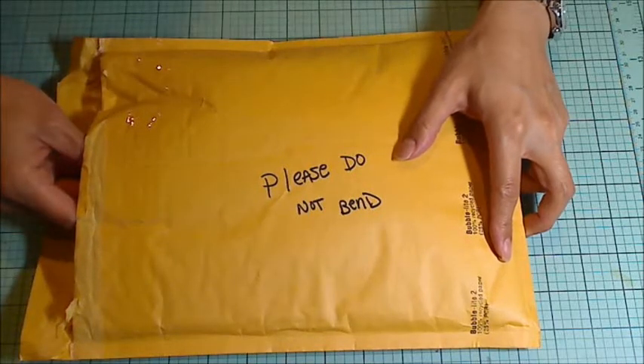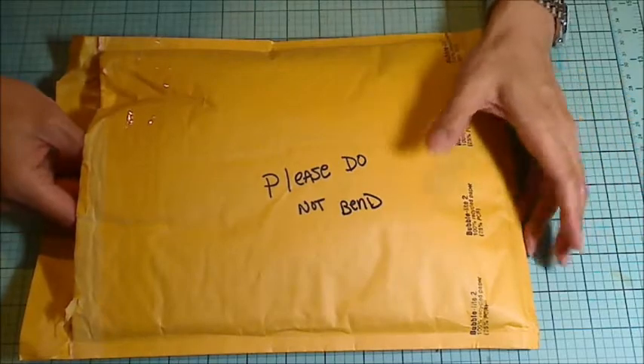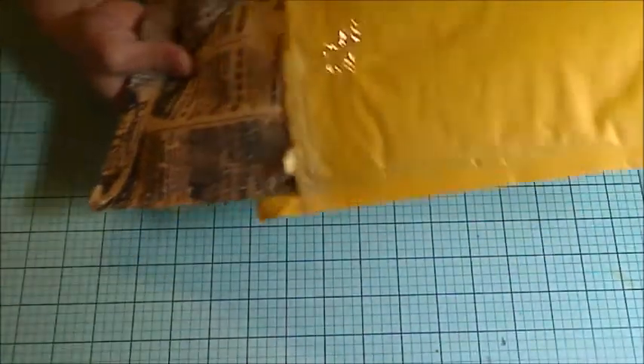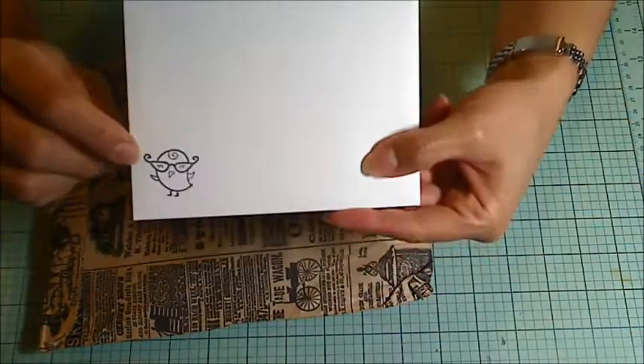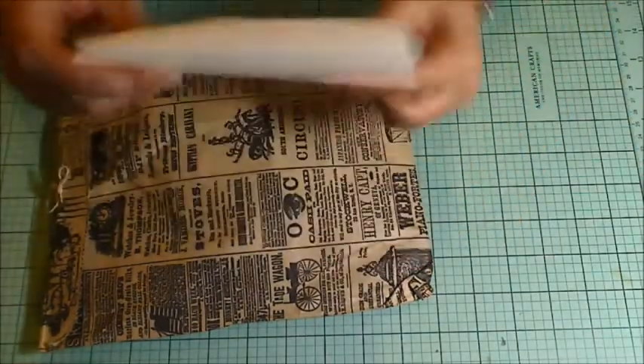Hey everybody, it's Christina of Crafty Paws. I wanted to share a few more packages that I received for my postcard mail art challenge. This first one is from Dorothy Jewel. Look at how cute that little Lawn Fawn birdie is with the little glasses!